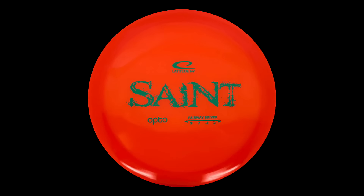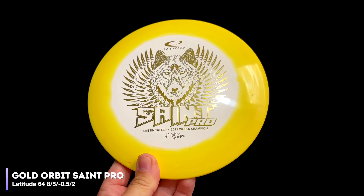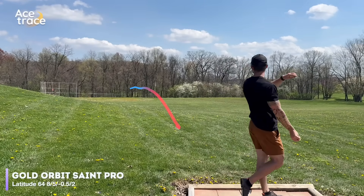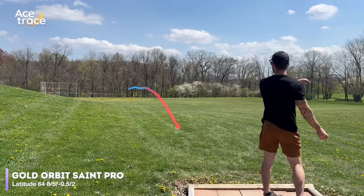Last on the almost-the-same-flight-numbers list, we have the Latitude 64 Saint Pro. You might be asking why we didn't test the Latitude 64 Saint, which has the same negative 1, 2 turn and fade — simple answer: we didn't have one and couldn't find one in time. If you want to see how the Saint compares, let us know you want a part two in the comments. Anyways, the Saint Pro is rated at 8, 5, negative 0.5, 2 and is supposed to be a little more overstable with less glide than the normal Saint. Thrown hard and flat, it held that slight fade for a nice accurate shot — exactly what we're looking for, fence post or not.